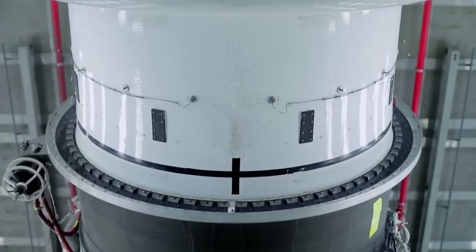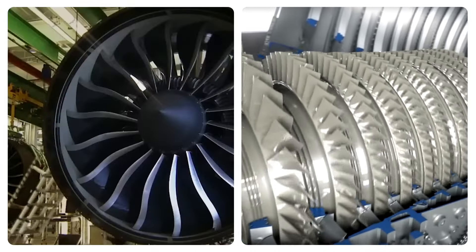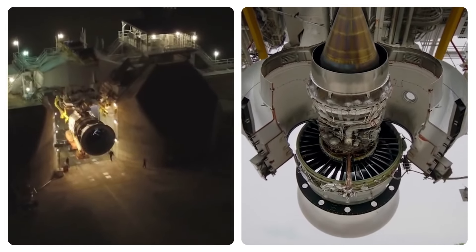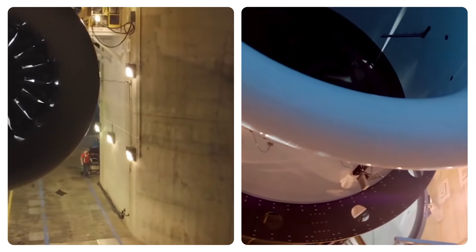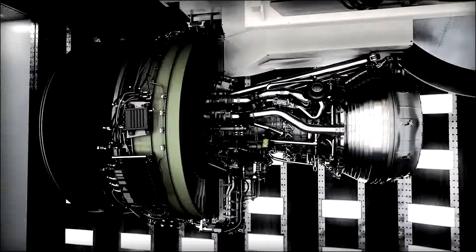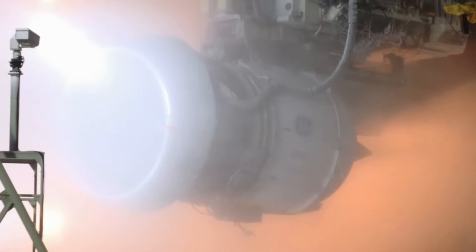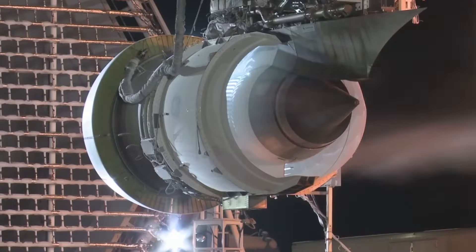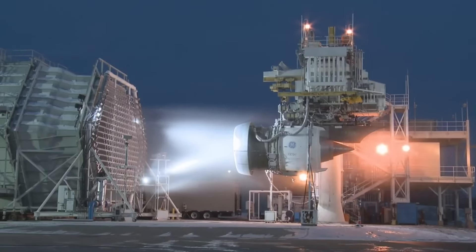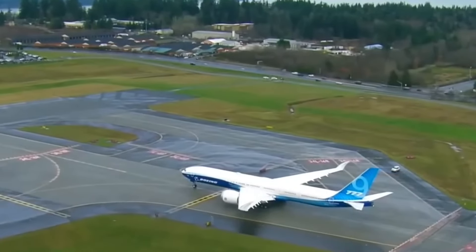Moreover, the GE 9X incorporates ceramic matrix composites in its turbine section. These materials are known for their exceptional heat resistance, enabling the engine to operate at higher temperatures than traditional alloys could withstand. Operating at such elevated temperatures improves thermal efficiency, a key factor in the engine's superior performance. The engine is also designed with state-of-the-art aerodynamics that optimize airflow and minimize drag, ensuring efficient and streamlined aircraft operation.